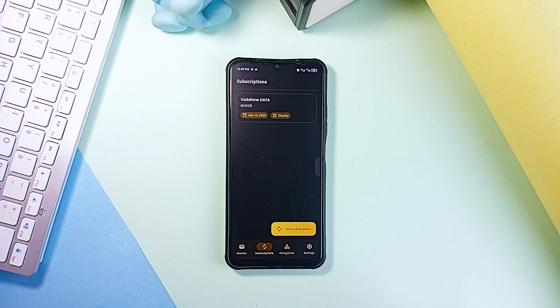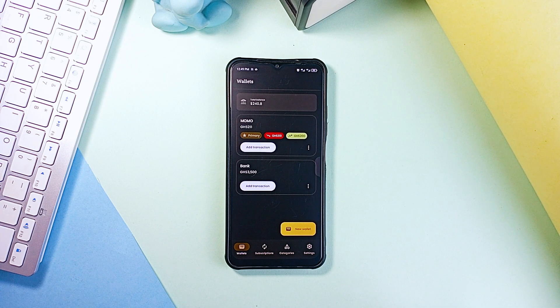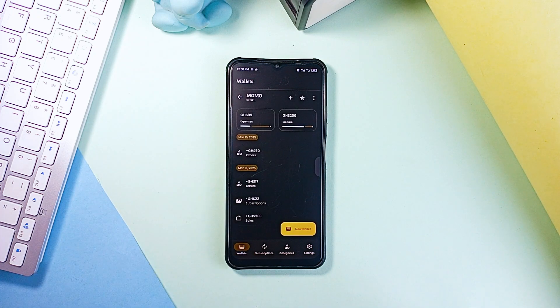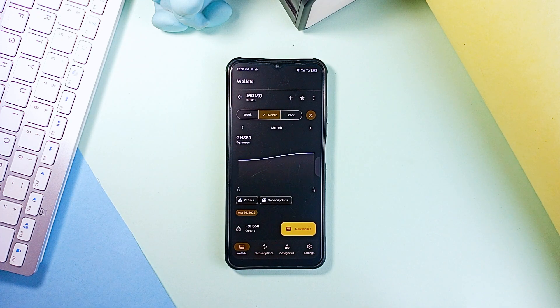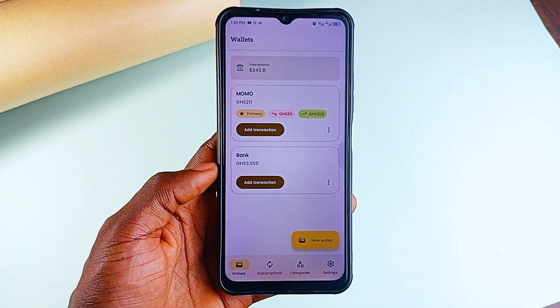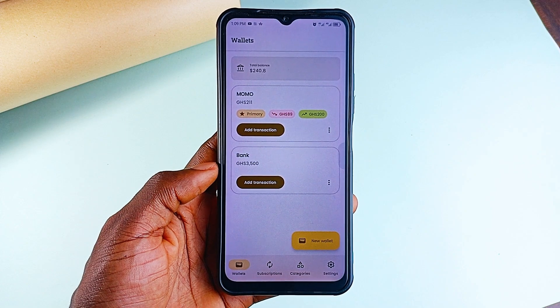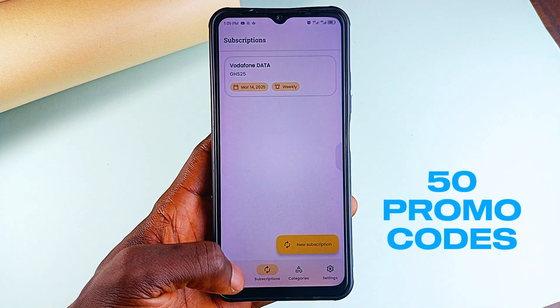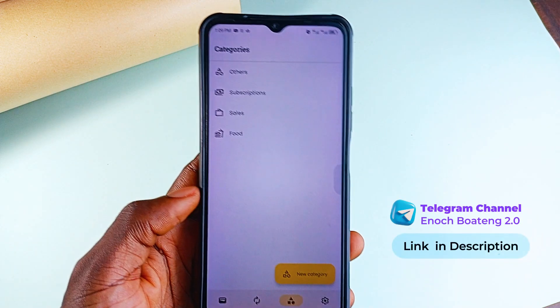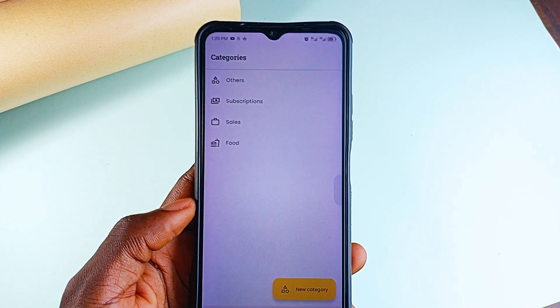Everplan also manages subscriptions — you can add any subscription you've got running, add a reminder or renewal date, and the app's alerts will make sure you are never hit with an unexpected charge again. It supports multiple currencies with automatic conversion and gives you a visual report so you can see exactly how you are spending your money. Whether you are budgeting or just tracking expenses, this app keeps you on top of your finances. The developer has provided 50 promo codes to unlock the premium version, so join my Telegram channel and you will get one once I share them there in a few days.